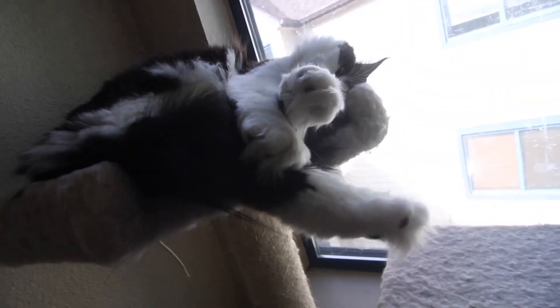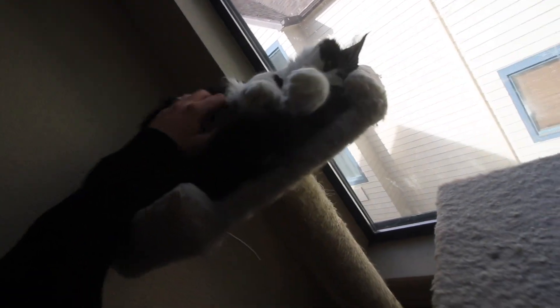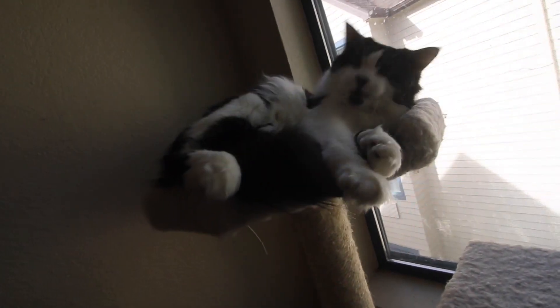How freaking cute is she? Big stretch. Big yawn.